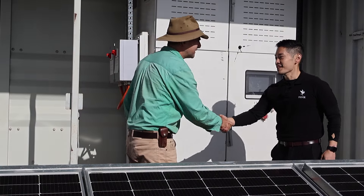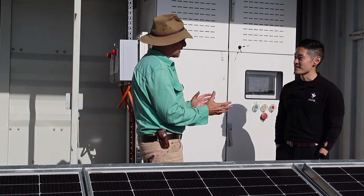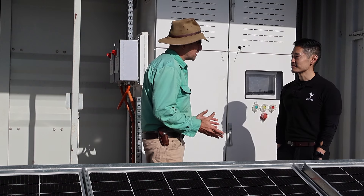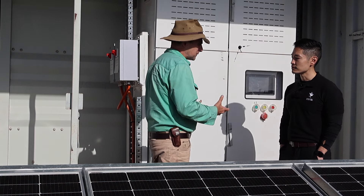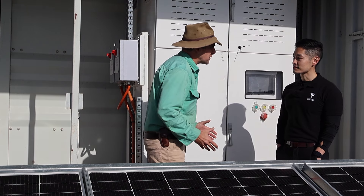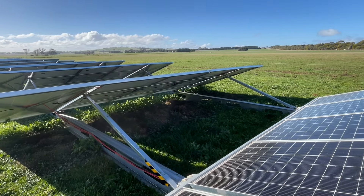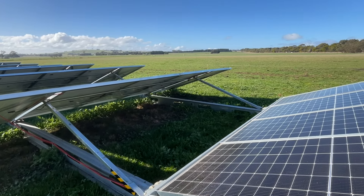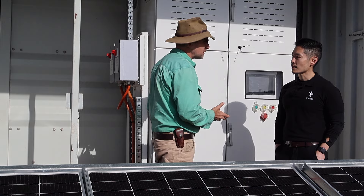Tim introduces Weiqi from Phoenix: "I've been fascinated by solar and batteries for a while. You guys are targeting ag and applying innovative battery and solar systems to try and reduce costs — can I pick your brains?" Weiqi confirms: looking at battery solar power systems for farms, the type of use profile really matters, because there's no one set battery size.